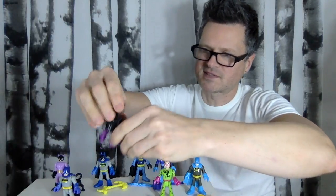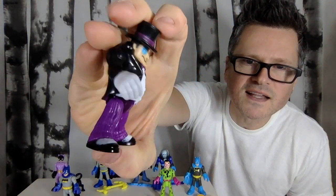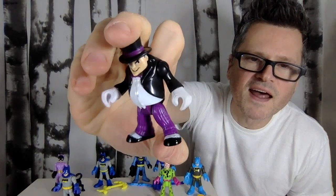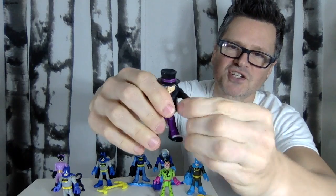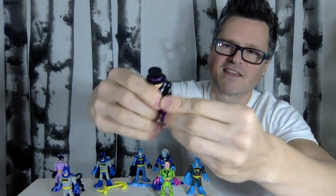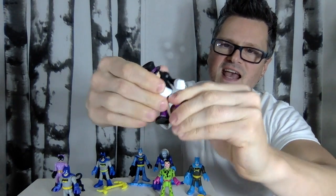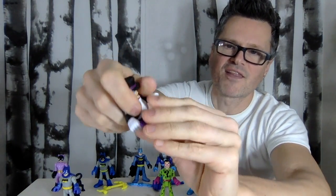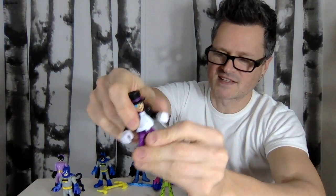So let's start with The Penguin. He is a new design — a little plumper than the normal Imaginext figures. They have articulation in the wrists and in the shoulders, usually the head, but not in this case. The legs move together, going forward this much and back this much. He looks really, really good.